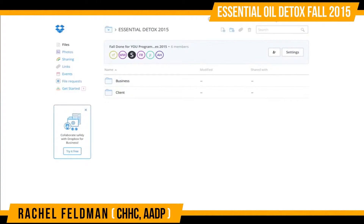Hey guys, this is Rachel Feldman, proud owner of Rachel's Wellness and the creator of Wellness Business Solutions in a Box. You're here today because you want to add essential oils to your basic detox or your rock star detox. I don't have to win you over on why essential oils rock, otherwise you wouldn't be looking at this add-on.